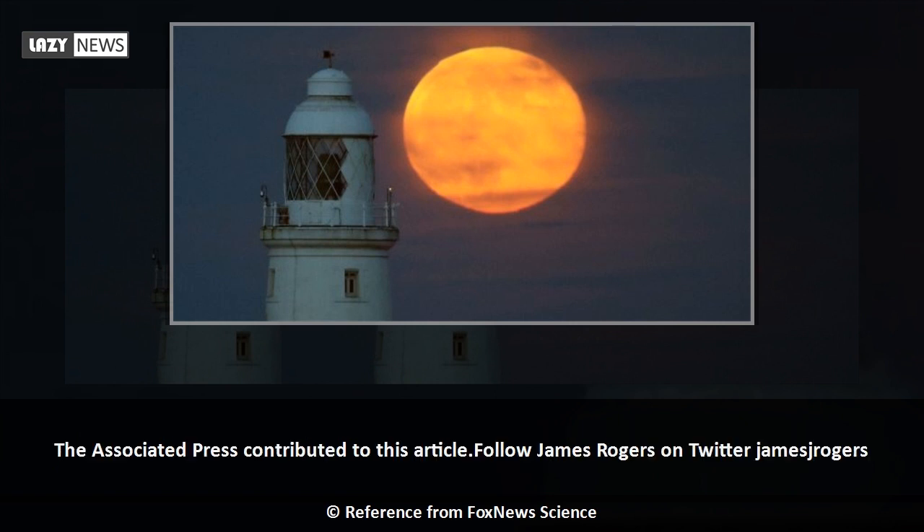The Associated Press contributed to this article. Follow James Rogers on Twitter at JamesJRogers.